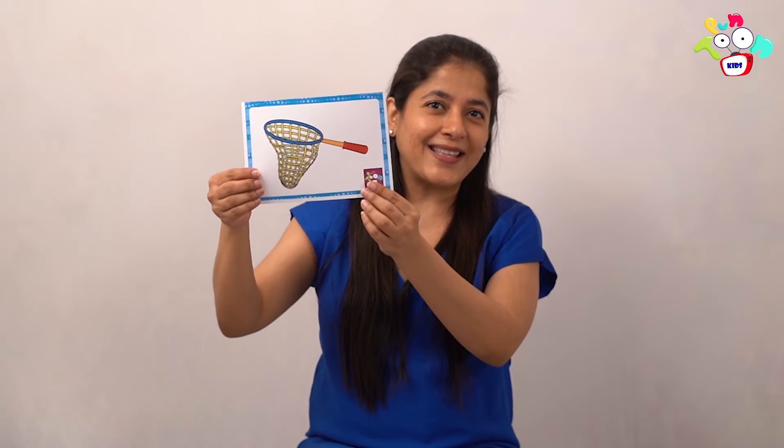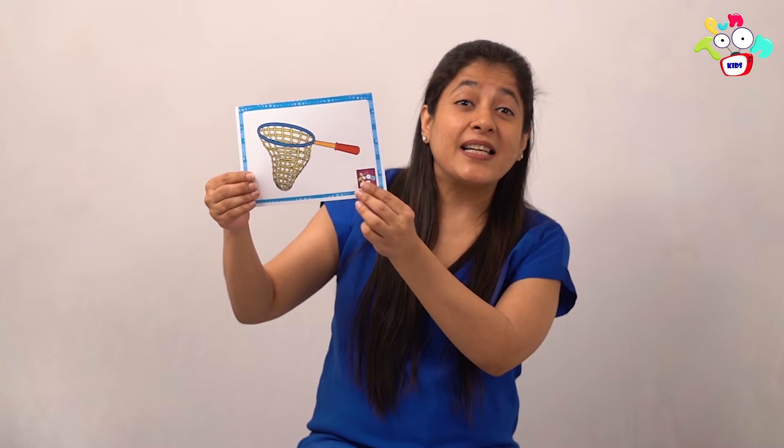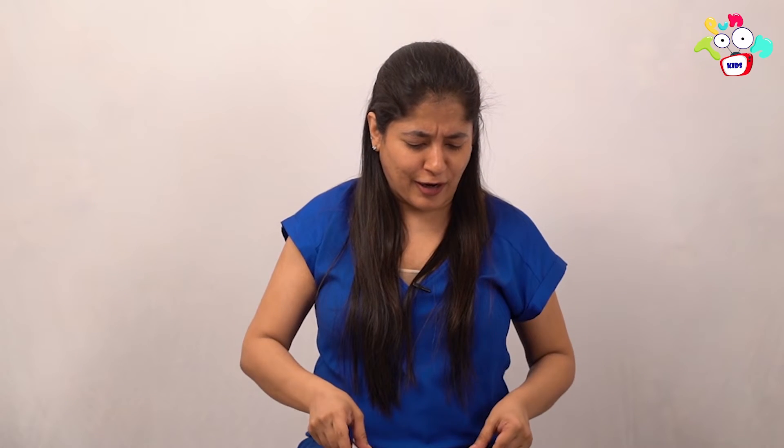Close your eyes and say the magic words — abracadabra zip-zap zoom! What is this? Absolutely right — it's a net! What is this? Net. Say net. Very good.